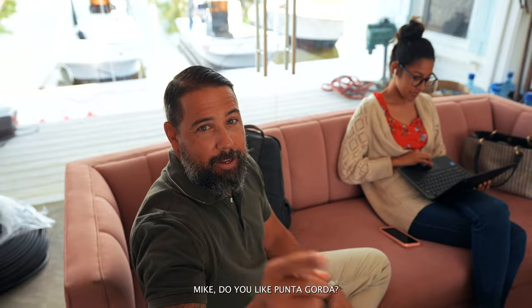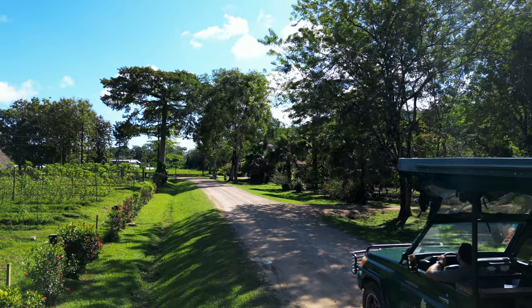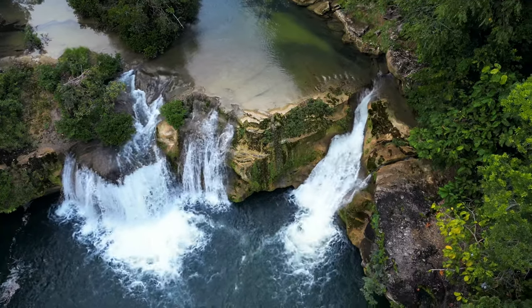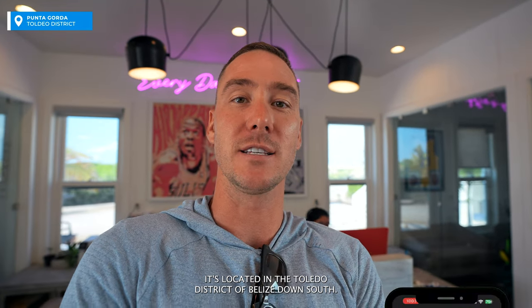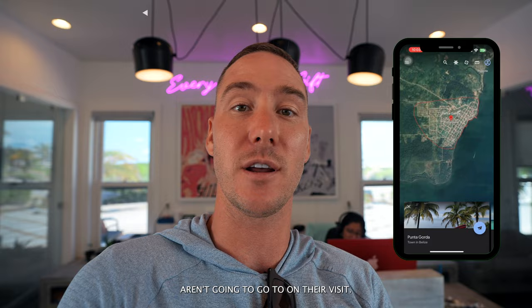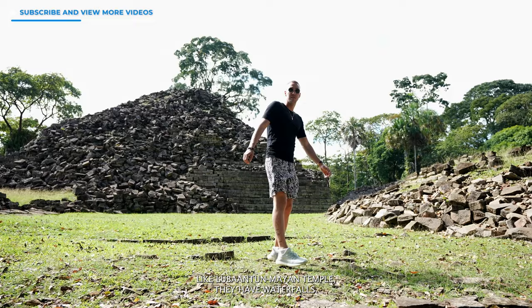So in case you guys haven't figured it out, my number five is Punta Gorda, PG. It's located in the Toledo district of Belize down south. Now this is a more remote location that most people probably aren't going to go to on their visit, but it has so many different things to see like the Luban to Mayan Temple.